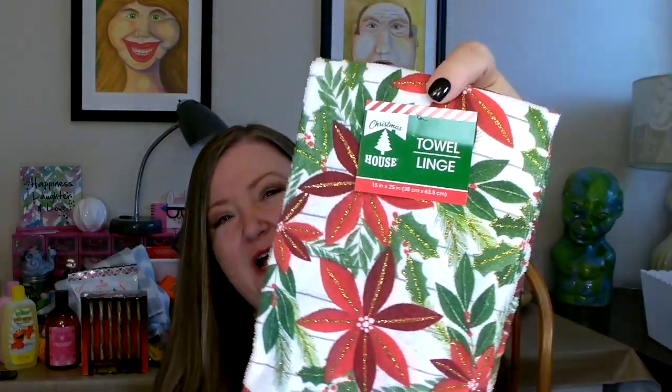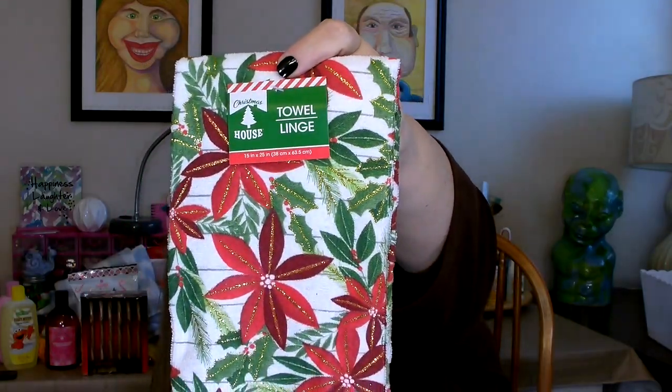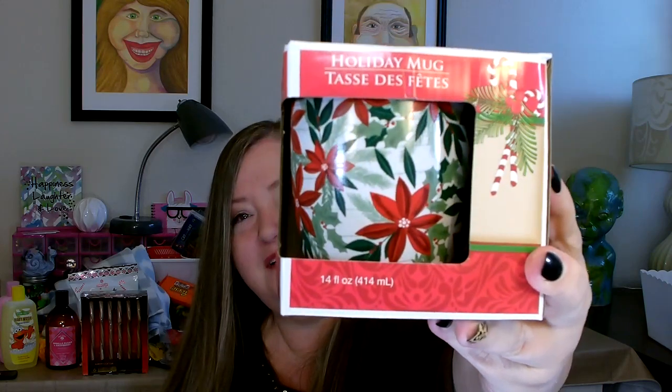I also went ahead and picked up one of these towels — it's a poinsettia design and it does have glitter on it. I'm planning on using it as a decorative piece in a gift basket. Another Christmas item I picked up is this mug. I think it's really pretty — I really like poinsettias for Christmas.